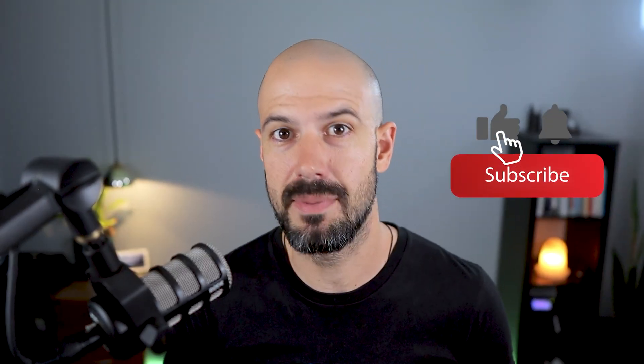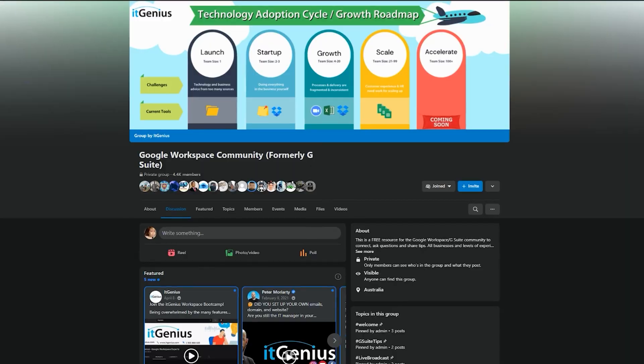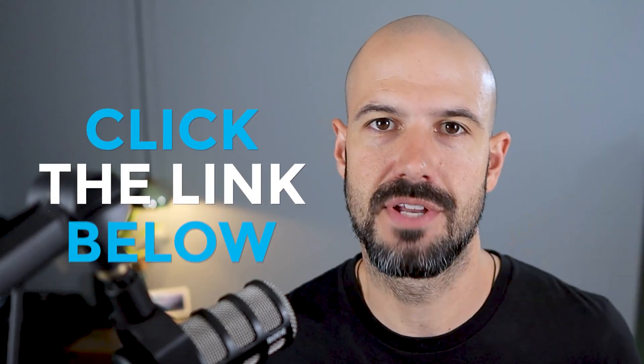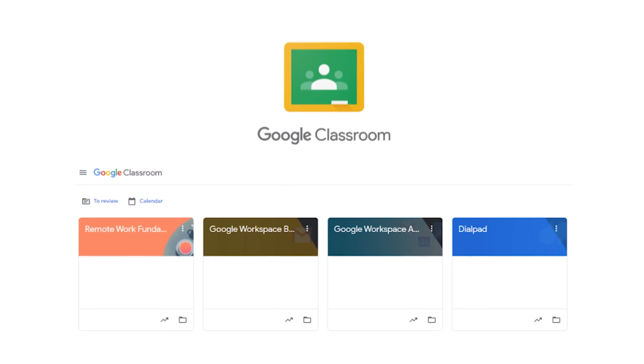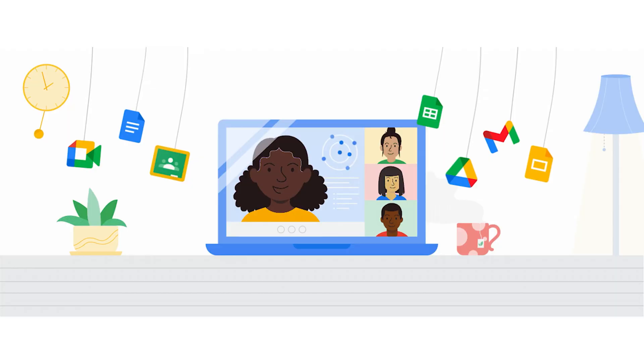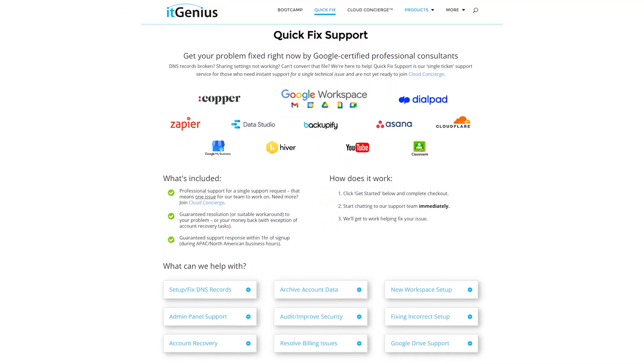If you liked this content, please hit subscribe and hit the bell notification so you can be notified when we go live or drop new content on the channel. If you'd like to connect with us, hit us up on social media or join our free community group — all the links to that are right below this video. If you'd like to learn more about Google Workspace and the technology ecosystem, you can join our free Genius Academy by transferring your billing across to IT Genius, or you can join a Workspace Basics Boot Camp. And if you're a business owner interested in an audit on your technology stack or your workspace account, or you're looking to do a project in the tech world, you can take advantage of our free consultation. If you need help right now, consider joining concierge or taking up a quick fix with our team for professional support for your tech stack.